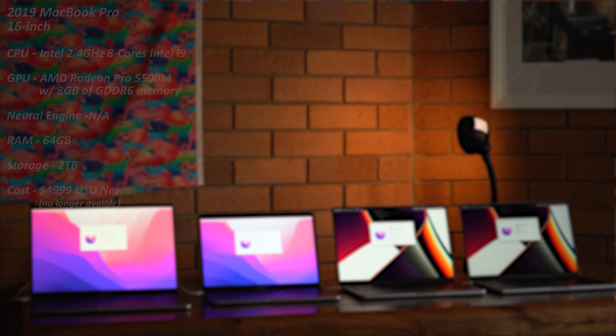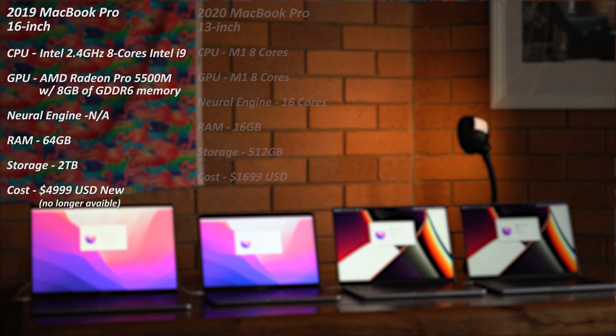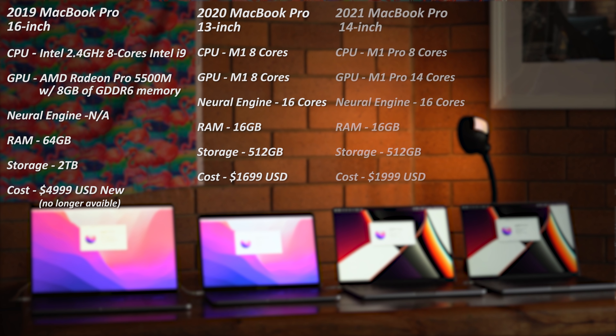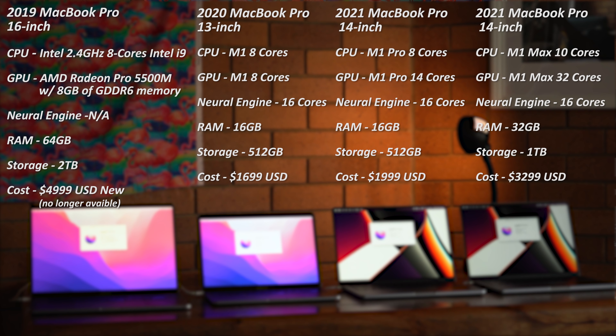I'm going to put up on screen the four different MacBooks we're comparing today. One was a 16-inch Intel Mac that you can't buy anymore. One was a 13-inch M1 — the vanilla 13-inch entry MacBook Pro. Then we have an M1 Pro, the baseline 14-inch M1 Pro. And then we have an M1 Max — also the baseline, with a 10-core CPU and a 32-core GPU. All three M1 chips actually have a 16-core neural engine. The main difference with the M1 Max is that 32-core GPU versus the 14-core GPU on the M1 Pro, and 32 gigabytes of RAM versus 16 gigabytes on the M1 Pro.